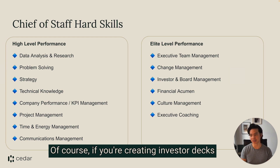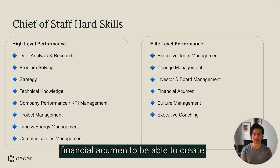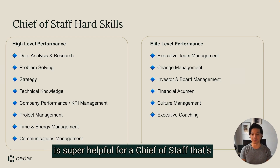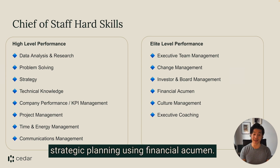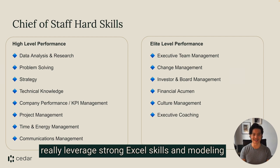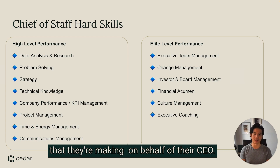That brings me to number four: financial acumen. Of course, if you're creating investor decks and board decks, you need to have financial acumen to be able to create the charts that go into those decks. But beyond those decks, financial acumen is super helpful for a chief of staff who's maybe trying to ascertain what the ROI is on going into a new market or taking on a new initiative. There are many ways that a chief of staff can leverage strong Excel and modeling skills to inform decisions being made on behalf of their CEO.